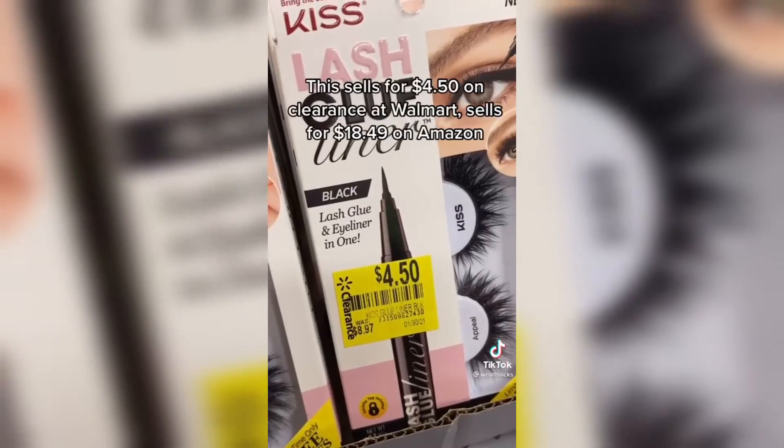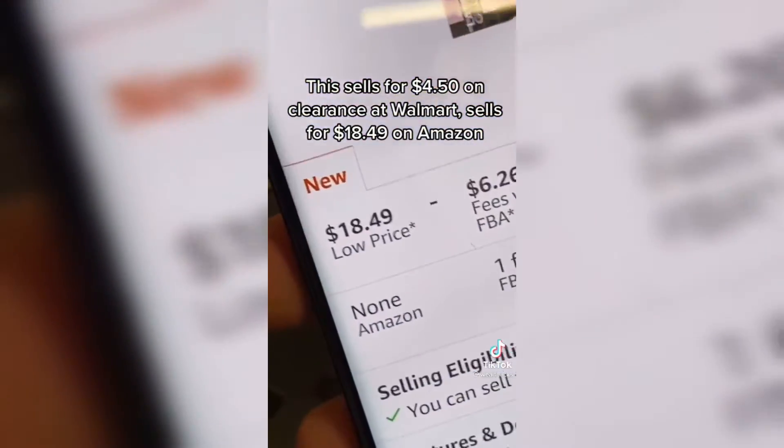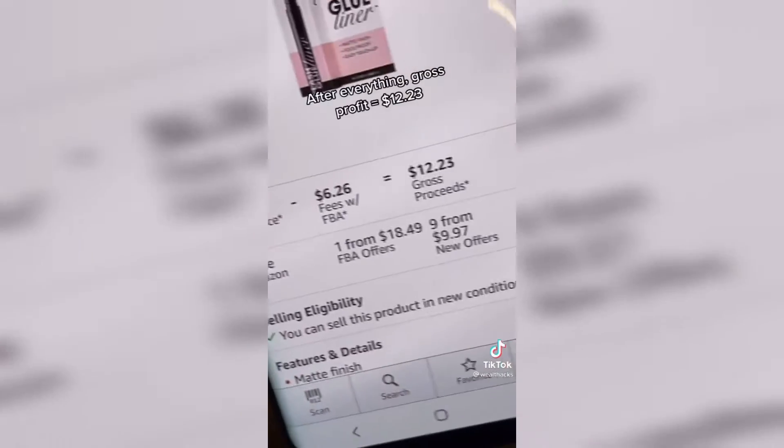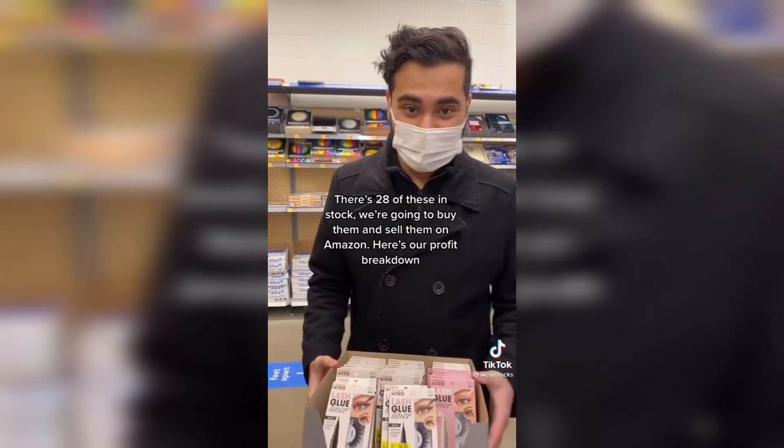This product sells for $4.50 on clearance at Walmart. It's listed on Amazon for $18.49. That means when all is said and done, it's $12.23 profit. There's 28 in stock. We're going to buy them and sell them on Amazon. Here's our profit breakdown.